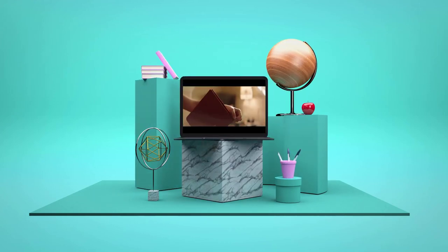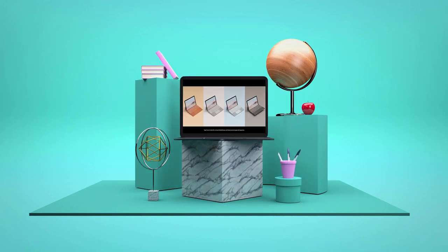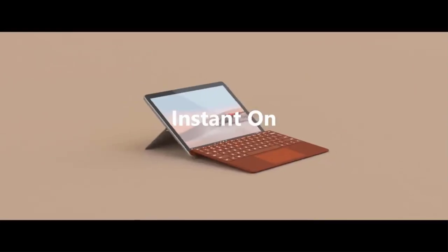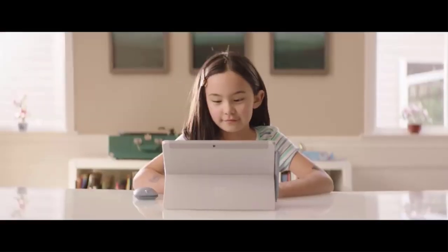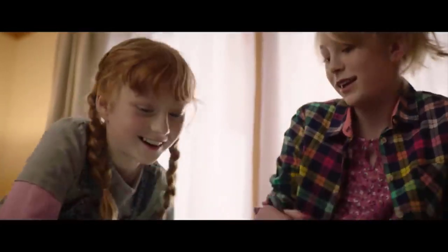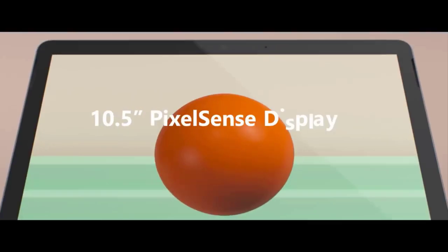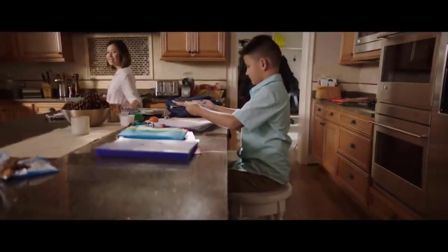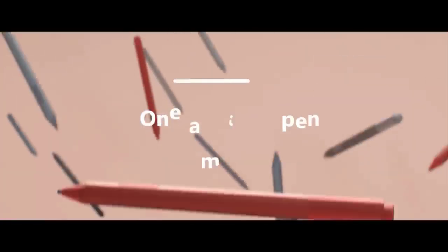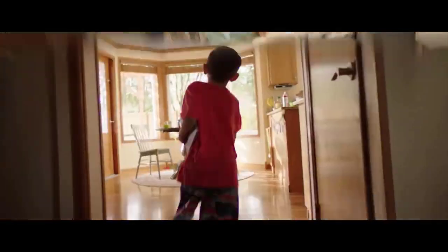Number 3: Microsoft Surface Go 2. Microsoft's Windows-based Surface Go 2 has a 10.5-inch touchscreen with 10-point multi-touch support, meaning you can use all 10 fingers to zoom in and out, swipe, draw, and type without input recognition issues. Choose from either 4 or 8 gigabytes of RAM and either a 64-gigabyte eMMC drive or a 128-gigabyte solid-state drive for ultra-fast boot and app loading times.